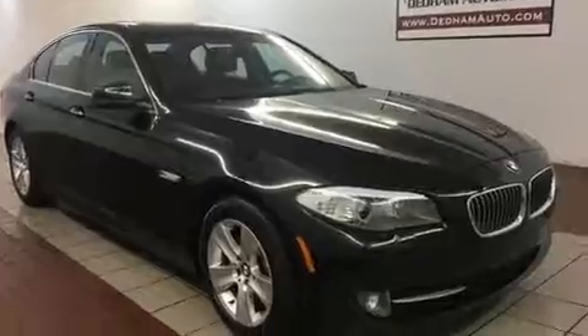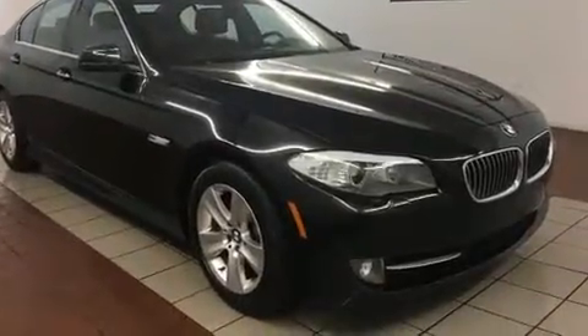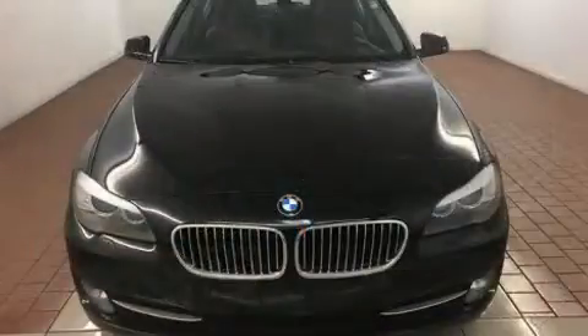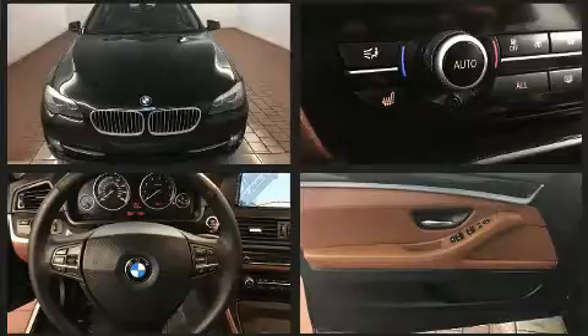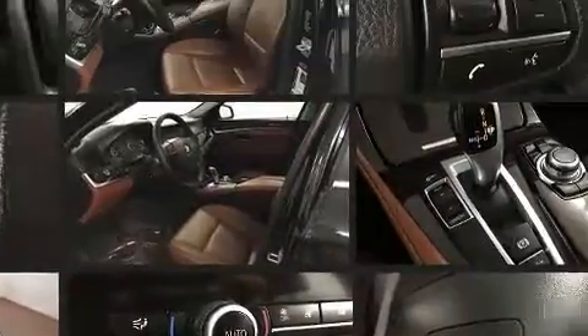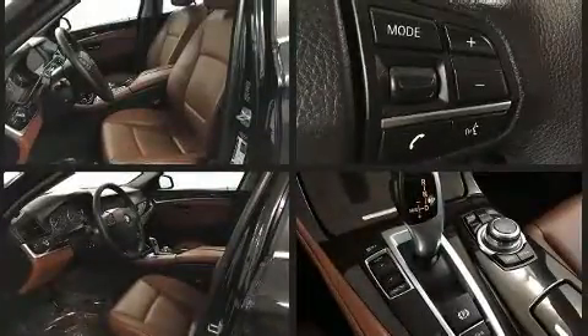Top features include rain-sensing wipers, a built-in garage door transmitter, a trip computer, an automatic dimming rear-view mirror, an outside temperature display, automatic dimming door mirrors, heated door mirrors, and power seats.